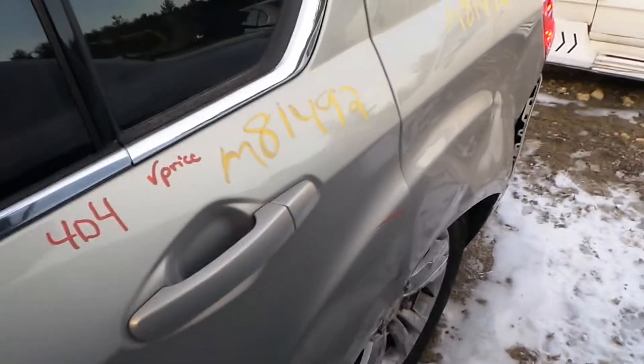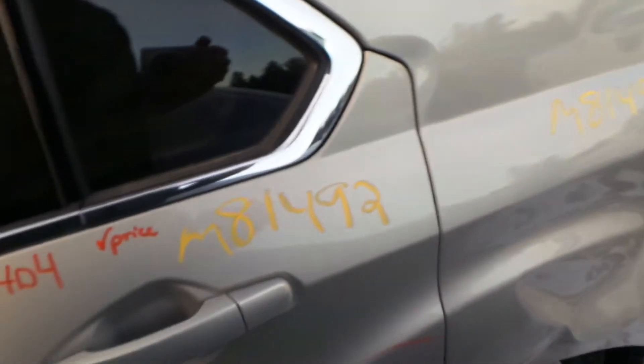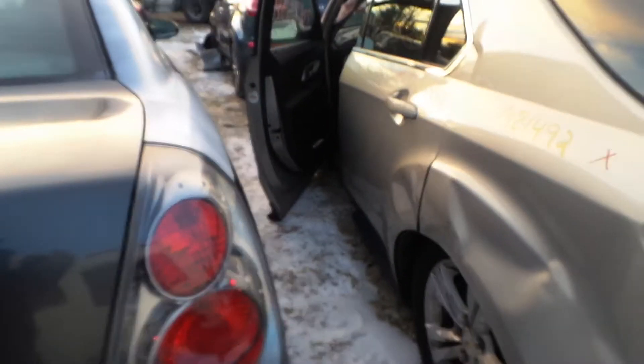Left rear door has a pretty good sized ding in it, it's got about 3 hours on it. It would be good for a builder or a body shop if it's repairable.